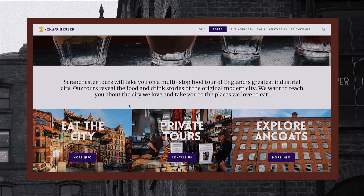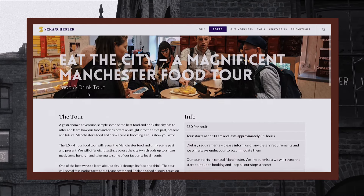First stop of the day, we're going to join the Eat the City tour with Scranchester Tours. It's going to be a three and a half to four hour trip. What better way to see Manchester than by eating your way through it?